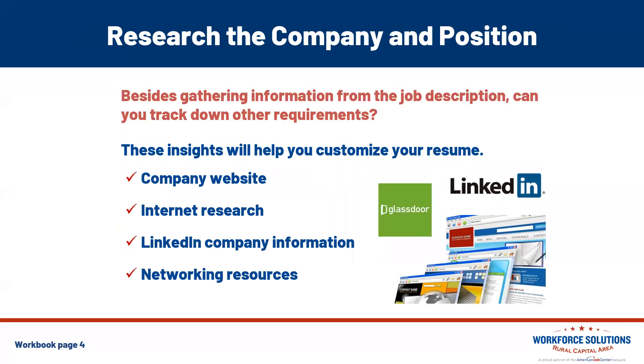Researching the company and the position is essential. No matter if you found the job on ZipRecruiter, LinkedIn, Indeed, or WorkInTexas.com, these insights will help you customize your resume and make it stand out. Go directly to the company website — look at their mission statement, see what their new projects are, and identify their pain points so you can speak to how you can answer those. Do internet research, look at Glassdoor, and utilize LinkedIn company information. That'll also help you network — you might find somebody who already works at the company you wish to work with.